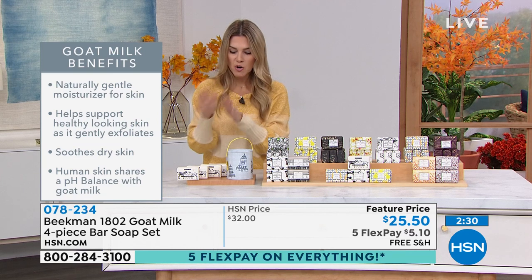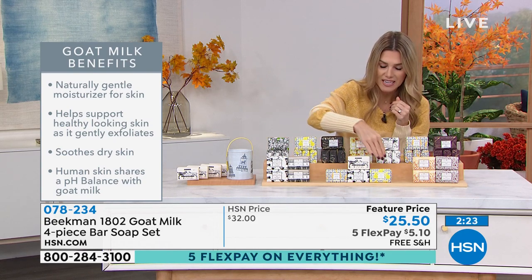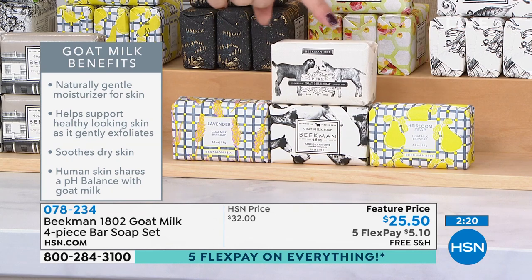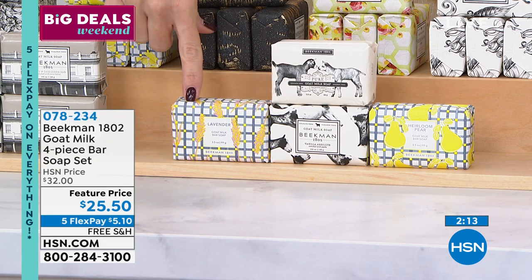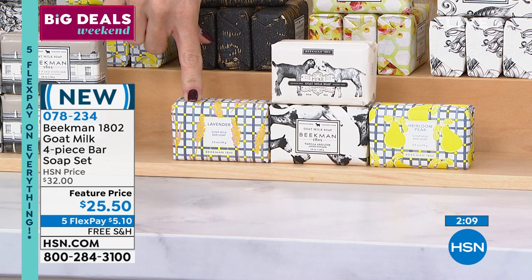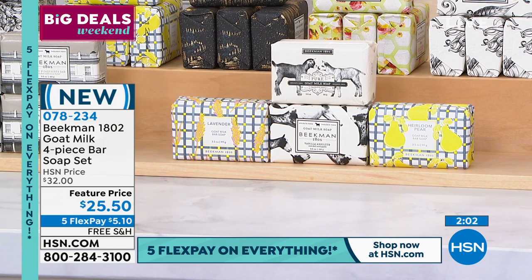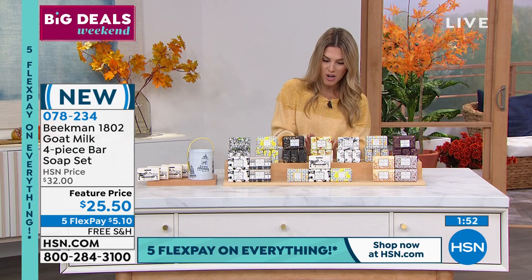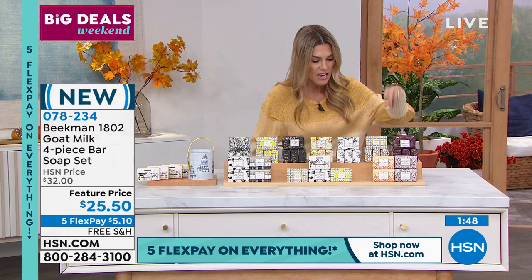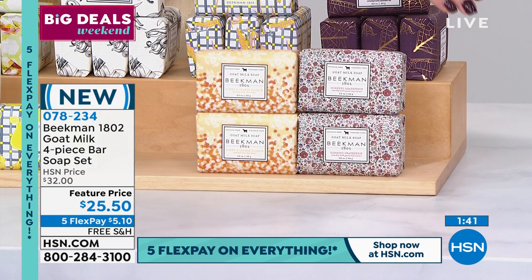Pure is most popular, and more than half the quantity of the assorted set has been picked up too. Here's why: the assorted gives you one Pure — completely fragrance-free — one Vanilla Absolute, one Lavender, inspired by the lavender fields right outside the Sharon Springs Farm, and one juicy Heirloom Pear. All four for $5.10 with free shipping and handling. You can also get the woodsy floral Arcadia, four Heirloom Pear, four Snow Forest, four Apricot Honey Tea, Ylang Ylang and Tuberose, four Lavender, or the Honey Grapefruit and Honey Orange combo with two of each.